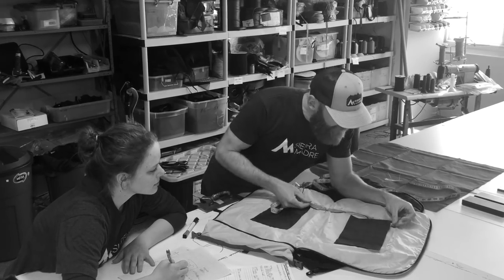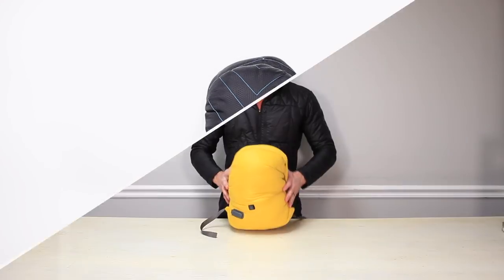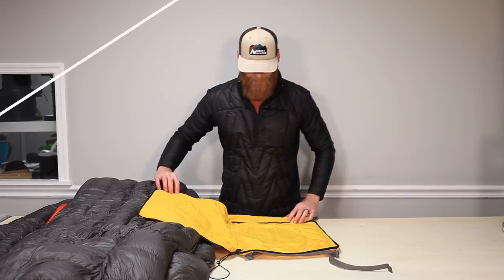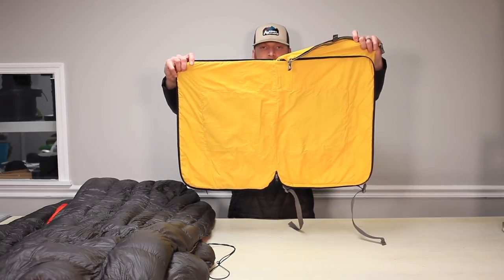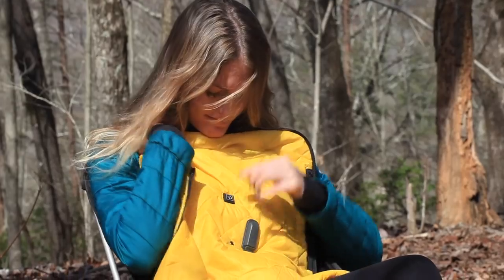About six months ago we decided to change all of that and we created the Hot Pocket. The patent-pending Hot Pocket is the first of its kind — an insulated stuff sack with twin battery-powered radiant heat panels that can be fully opened and provide instant warmth anywhere.